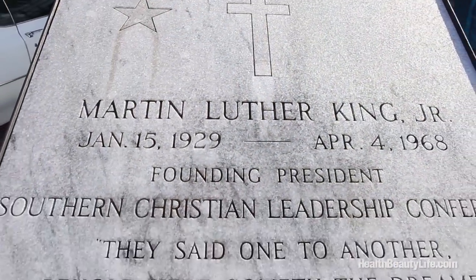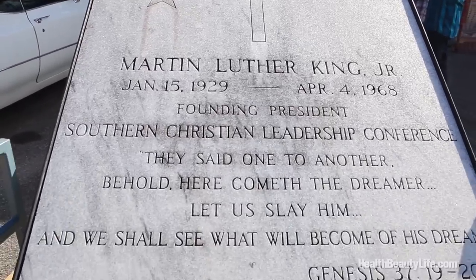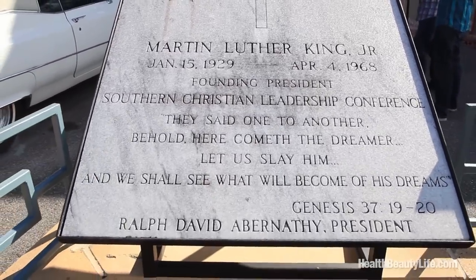He quoted: 'Like anyone, I would like to live a long life — longevity has its place. But I'm not concerned about that now, because I've been to the mountaintop and I've looked over, and I've seen the promised land. I may not get there with you, but I want you to know tonight that we as a people will get to the promised land.'